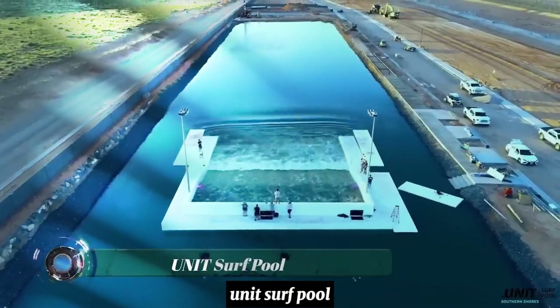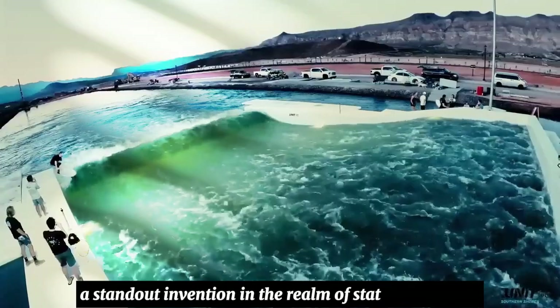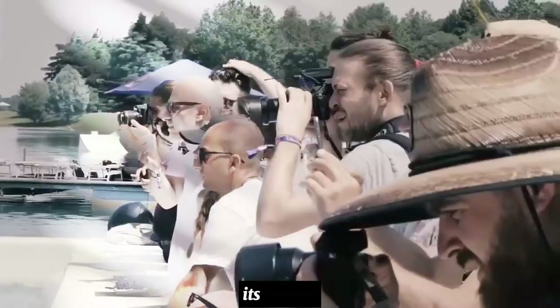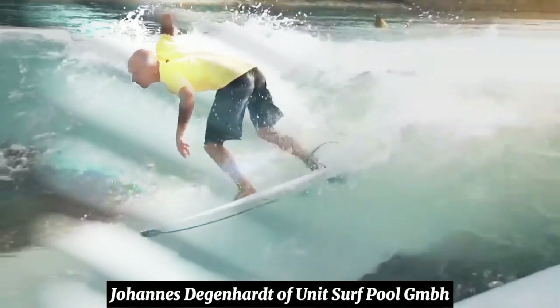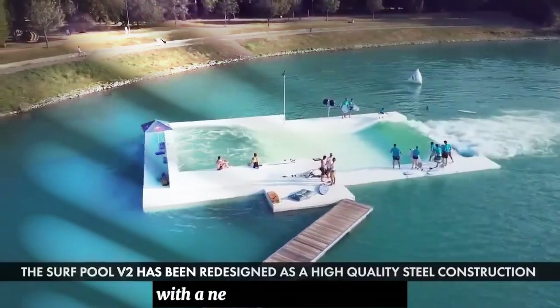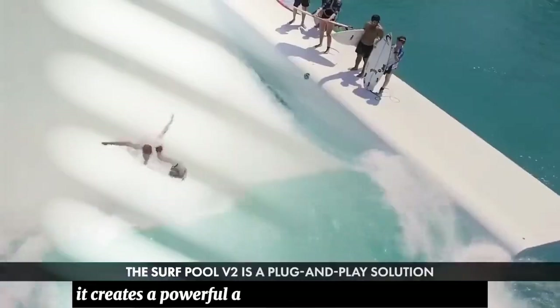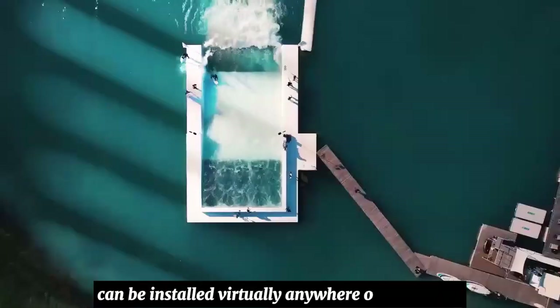The Unit Surf Pool, a standout invention in the realm of stationary waves, is making a splash globally. Its creator, Johannes Degenhardt of Unit Surf Pool GmbH, has developed a unique concept that recreates an authentic deep water surfing experience, whether near or far from the ocean. It creates a powerful and endless deep water wave that can be installed virtually anywhere on the planet.